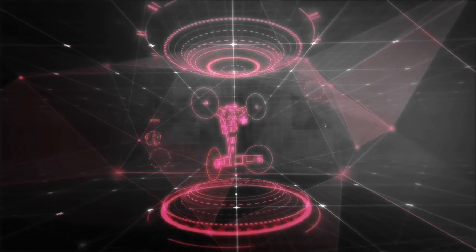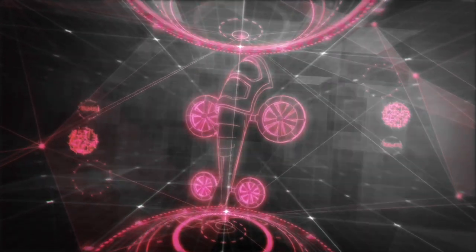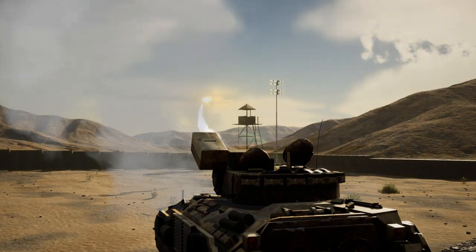Technology, always moving forward, ensures these vehicles will become faster, more advanced, and more deadly. Small arms have limited range and effectiveness, and larger arms have high cost compared to their target.